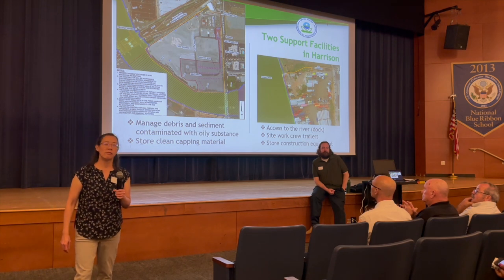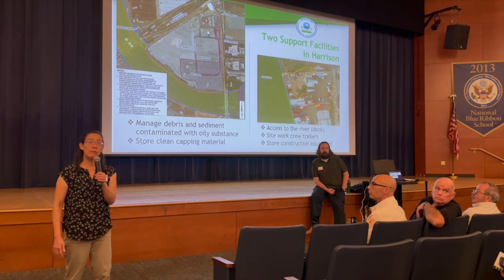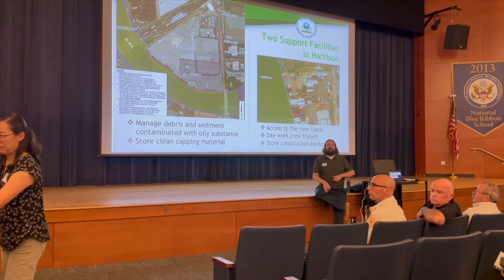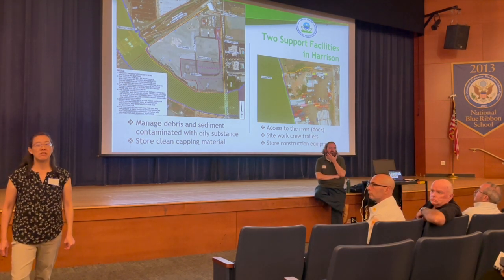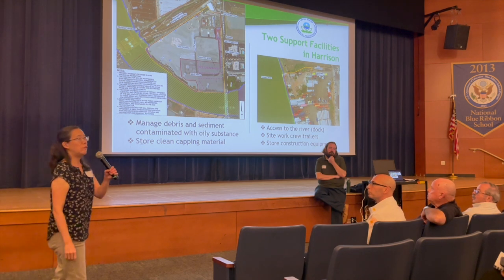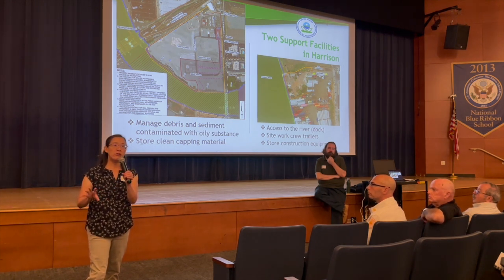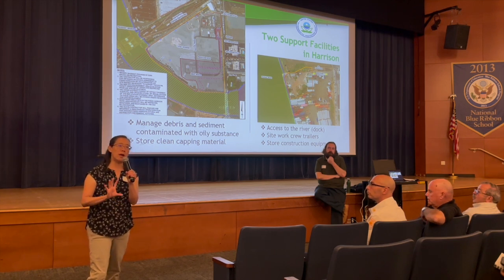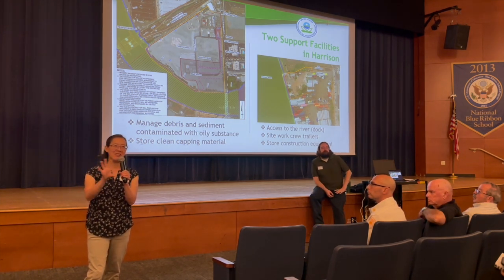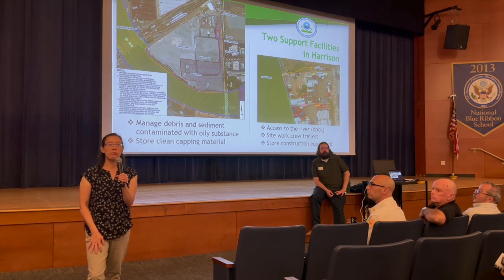Audience member: Is the barrier going to be absorptive or reactive as well? Alice: The contaminants are absorbed to the activated carbon in the cap. Audience member: With the dredging, is that going to affect water depths and make certain portions more shallow for people who recreate on the river? Alice: No, the river is going to be at least as deep, if not a little deeper, than it is now in most places. In the recreational channel, it'll be at least 10 feet or greater.